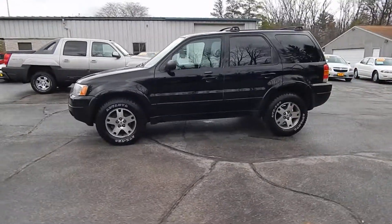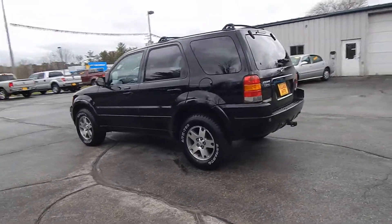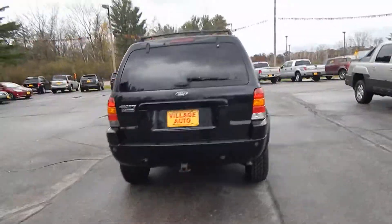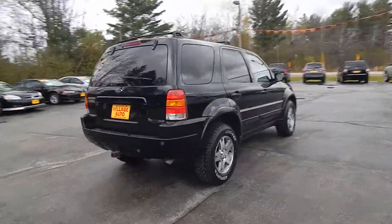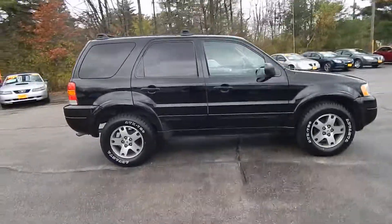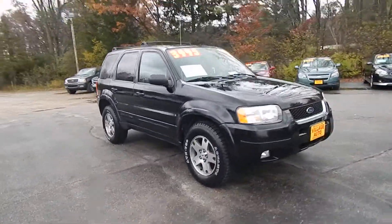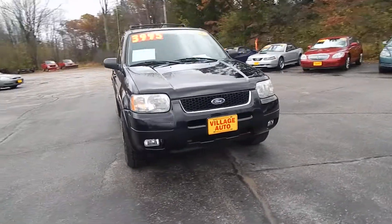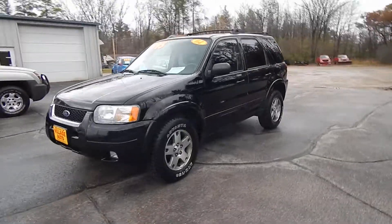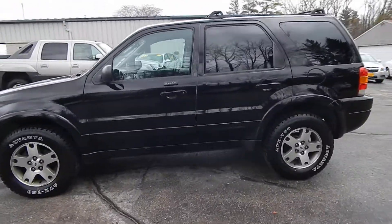This is Village Autos' 2004 Ford Escape Limited with four-wheel drive — a very nice, well-maintained Ford Escape. It's got a luggage rack on top, nice aluminum rims, four new tires, fog lights in the front, and it has an accident-free AutoCheck.